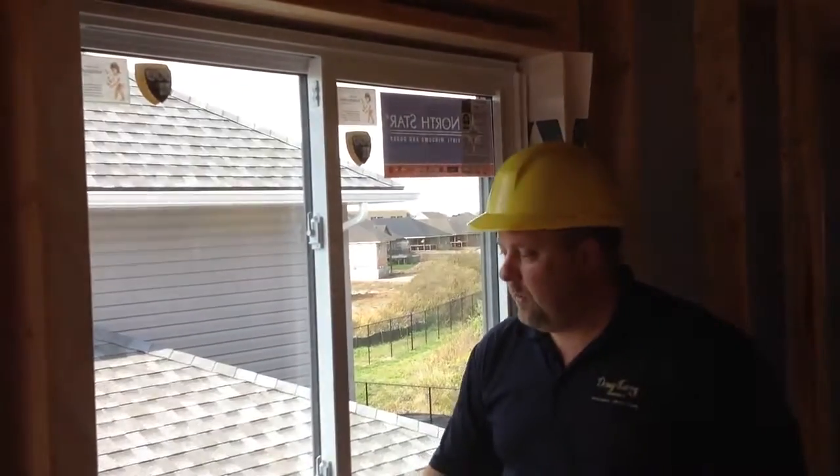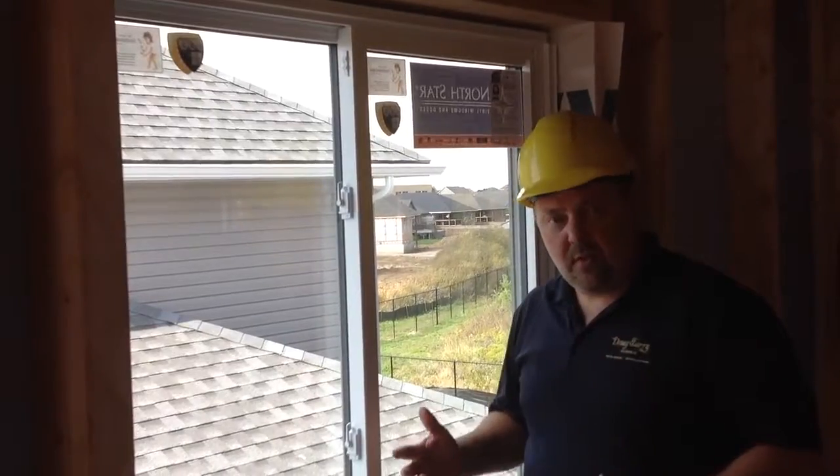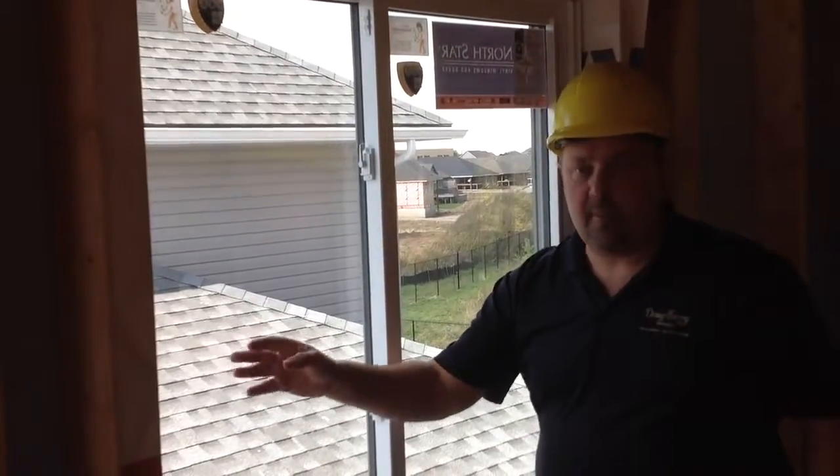Here's another Doug Terry difference. When we look at our windows, we also talk about orientation. So not only are we using the North Star windows with a nice warm edge super spacer, the nice thing about that is it helps to keep that window glass warmer in the winter time.